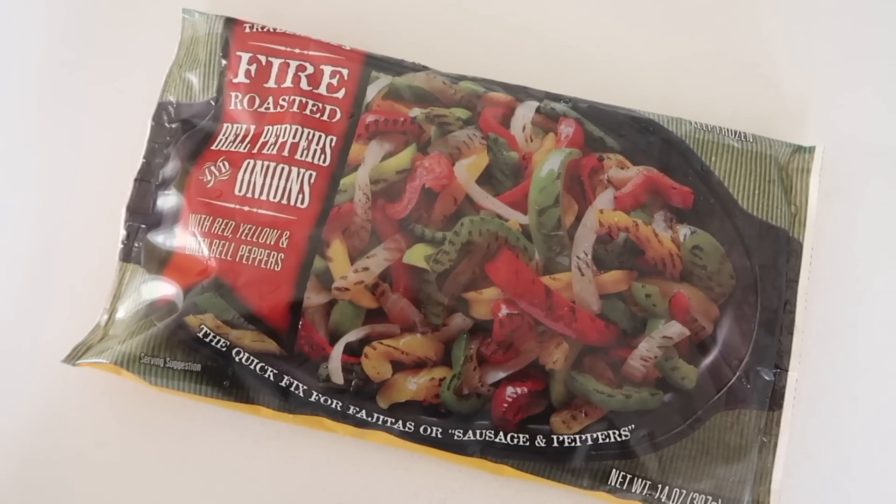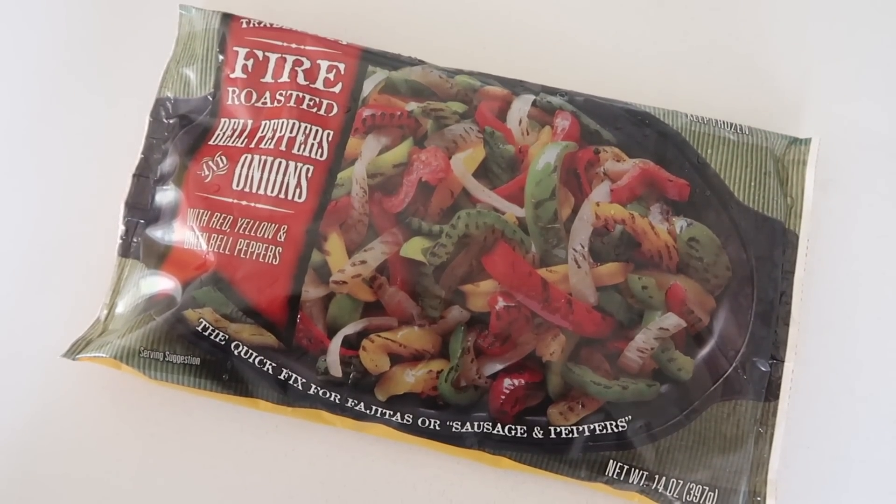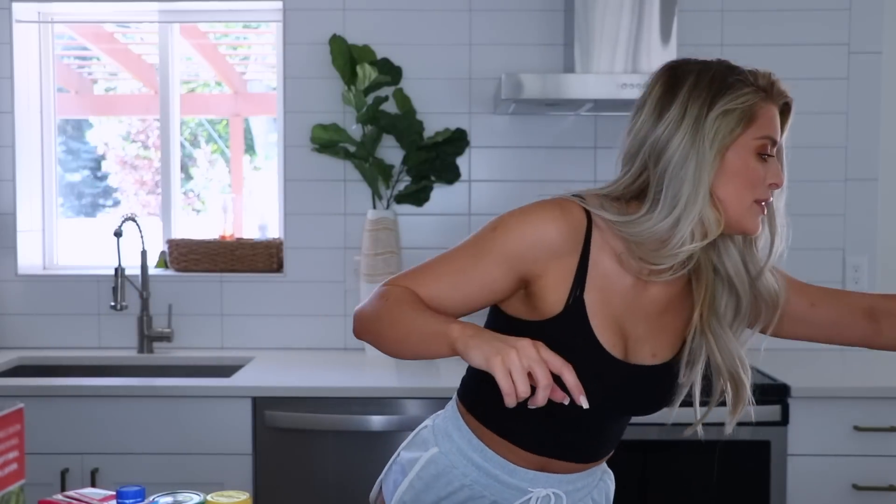Fire roasted bell peppers and onions — yes, this is a frozen bag, and yes it's because I'm too lazy to chop bell peppers and onions every time I make tacos for my boyfriend who eats 1800 tacos a night. So I also have to have taco seasoning, and corn and wheat tortillas. I have no problem repeating meals — it's just who I am as a human.